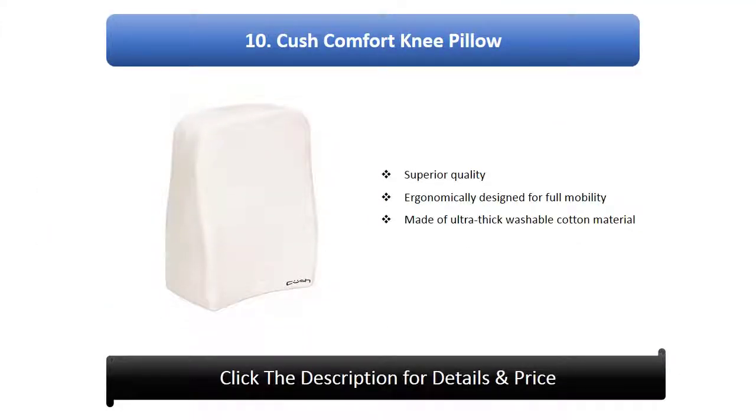Number 10: Cush Comfort Knee Pillow. Superior quality, ergonomically designed for full mobility, made of ultra-thick washable cotton material.